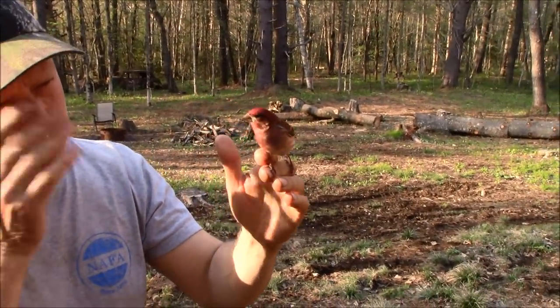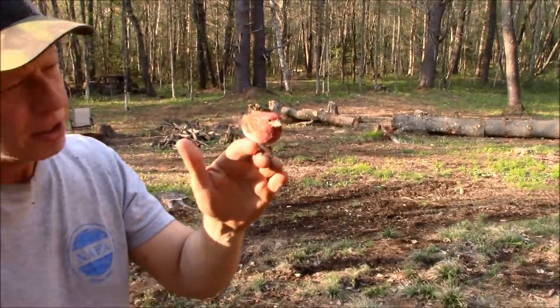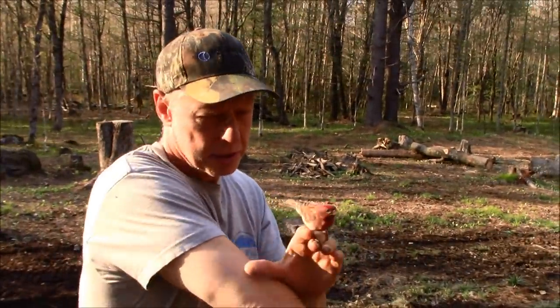I'm not sure if this is a purple finch or a house finch. I have a hard time telling the difference. He's on the camera right now.